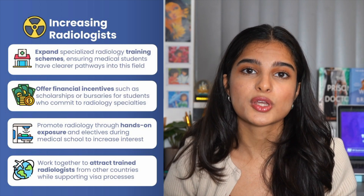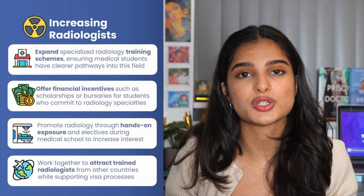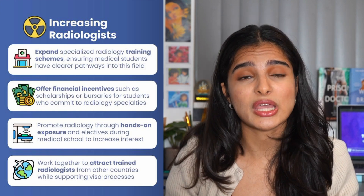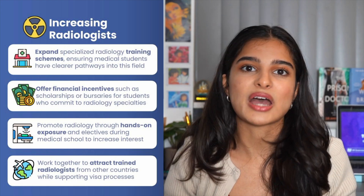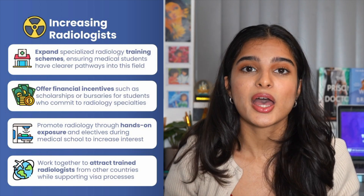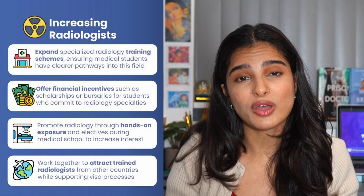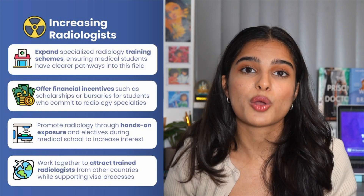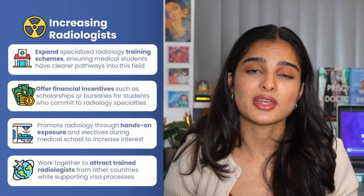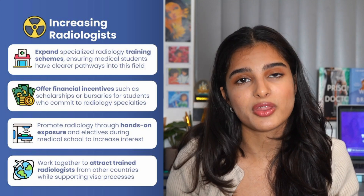In terms of expanding training posts, we can increase the number available after post-graduation. At the minute it's very competitive to get into radiology after having done your F1 and F2, so we can mitigate this by increasing the number of training posts. Additionally, we can integrate more thorough training around radiology throughout medical education by increasing placements, which can increase students' interest in pursuing this field further down the line.